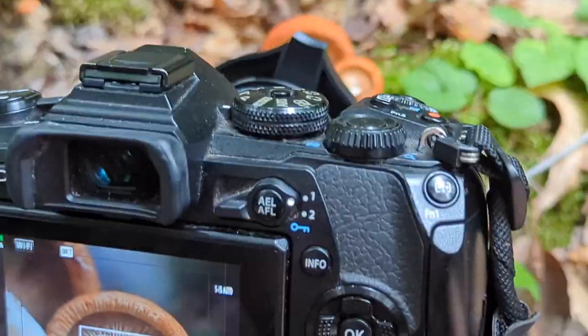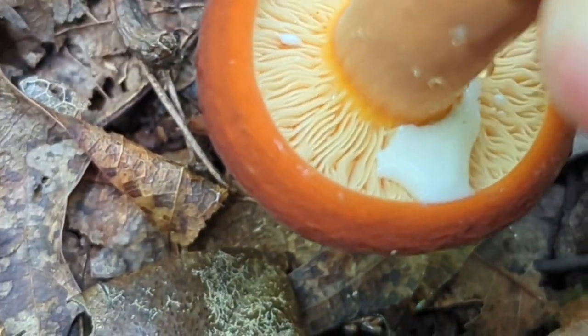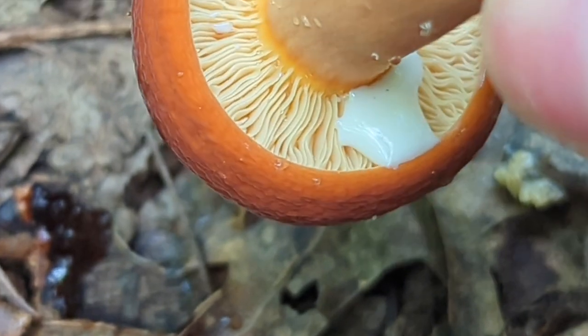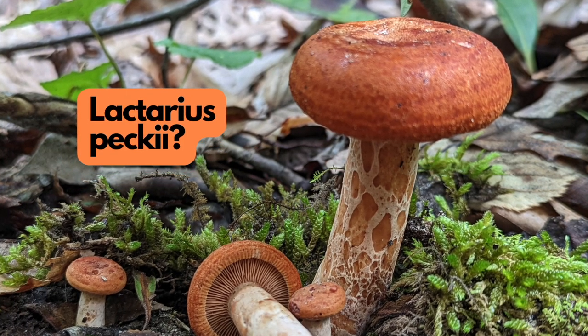Lactarius is one of my favorite genuses. They produce a milky white latex when damaged — everything reminds me of my ex-boyfriends apparently. I really wish I had taken a sample of this one because some of the experts I asked didn't know what it was. It might be Lactarius peckii, but that one doesn't have the little potholes that you can see here.